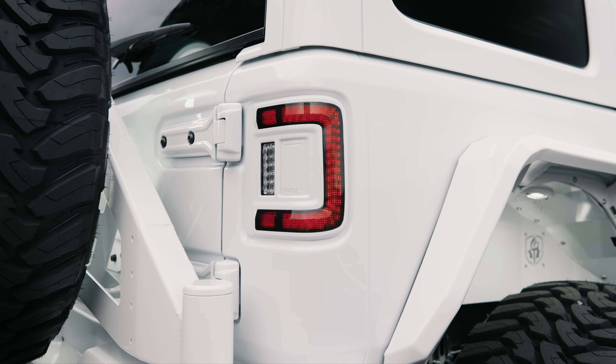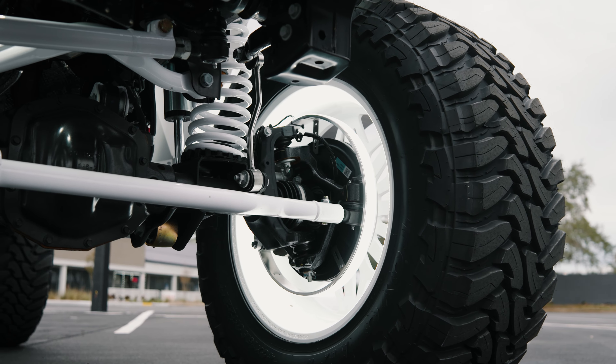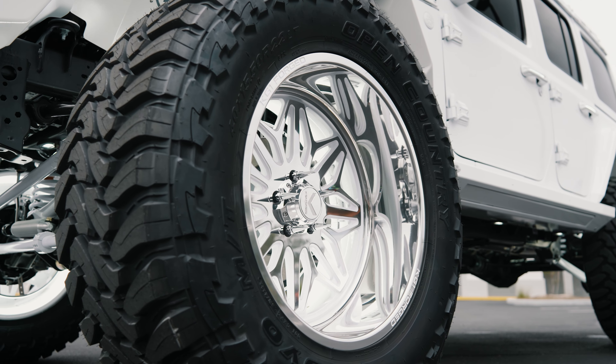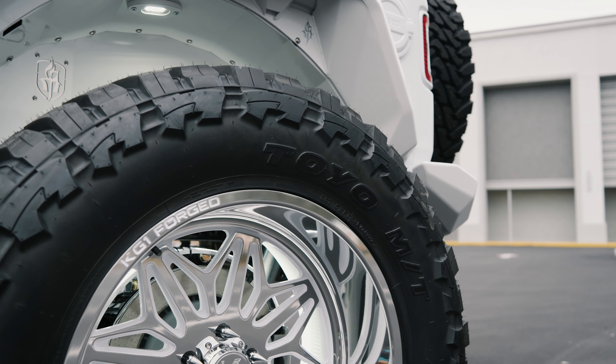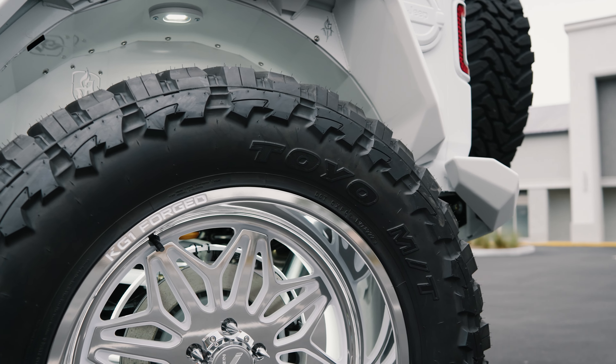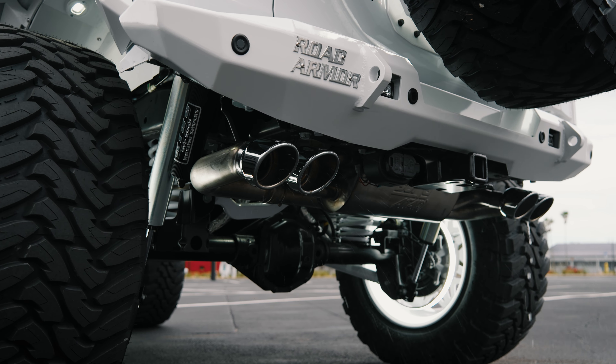Oracle LED taillights, 12 LED rock lights, and 5-row wheel lights. 22-inch KG1 forged snow wheels with 40-inch by 15.5-inch Toyo Open Country MT tires, 50-inch KC Gravity Pro 6 light bar, and a 4-inch S-type exhaust.